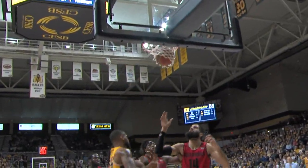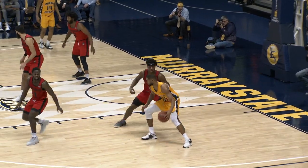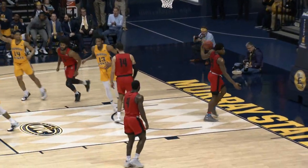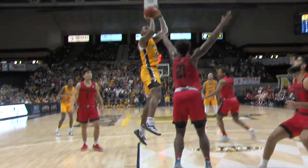Nowhere to go but finds Brown inside. Dumps it to Smith, who reverses and puts it in. The Racers. Anthony Smith goes down the baseline, tries to muscle up on Taylor, puts it off the glass and in. He draws a double team, gonna go inside, puts the shot up and it rattles in.